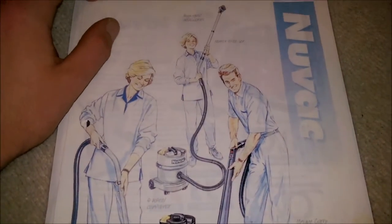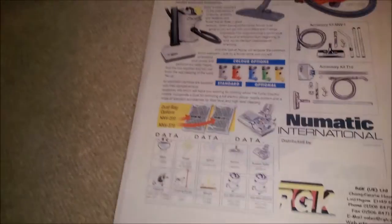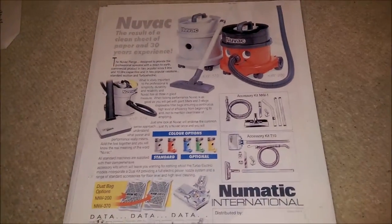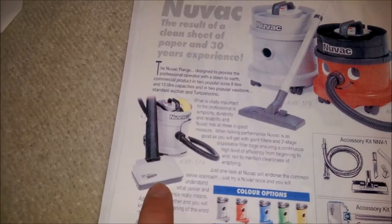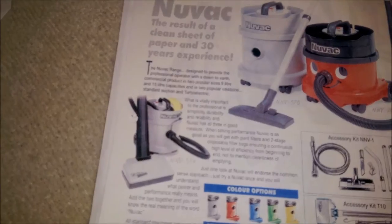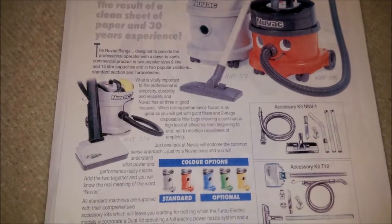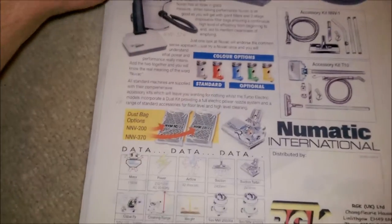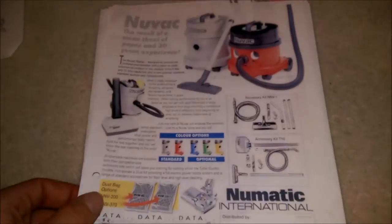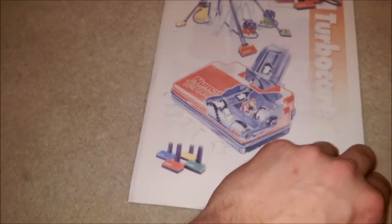Nuvac — somebody asked me about the Nuvac ones, and here we go. I have a Nuvac somewhere; a friend of mine has it at the minute. That's got to be very rare — the Turbo Brush for the Nuvac. 'The result of a clean sheet of paper and 30 years of experience.' You don't see many Nuvacs around. They don't really see them in the different colours. I suppose they cost more than a Henry — either way I was going to spend more than a Henry on a machine that isn't the same as a Henry.